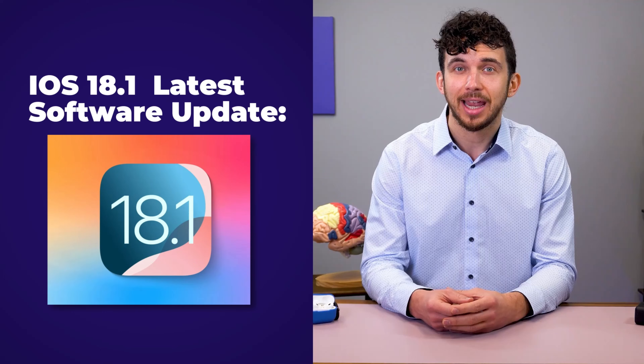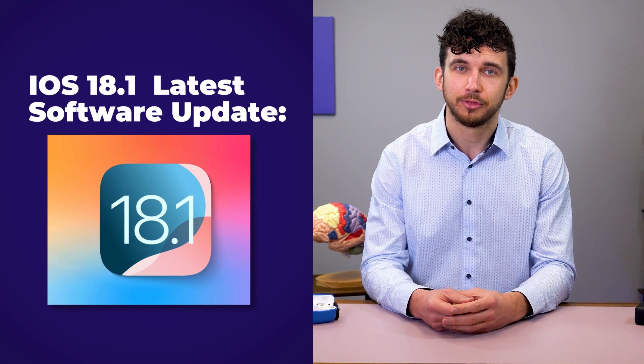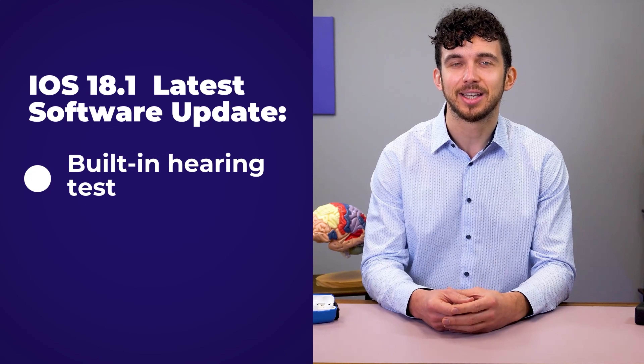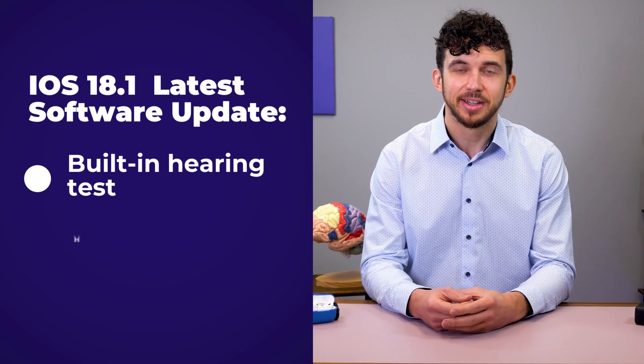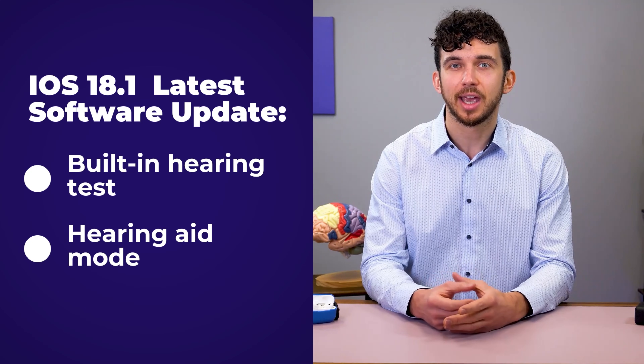First, let's talk about what Apple actually added. The latest software update, iOS 18.1, introduced two major hearing features. First, Apple's built-in hearing test — a self-administered hearing screening using the AirPods Pro 2. Second, hearing aid mode, which turns AirPods Pro 2 into an over-the-counter style hearing device, providing customized amplification based on your hearing loss.